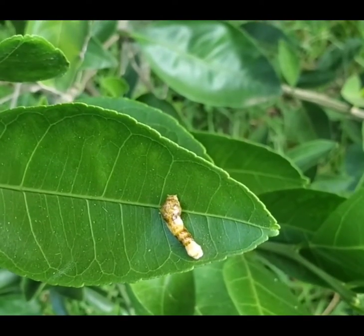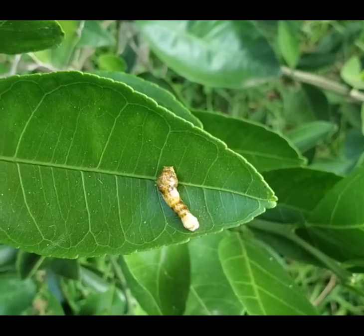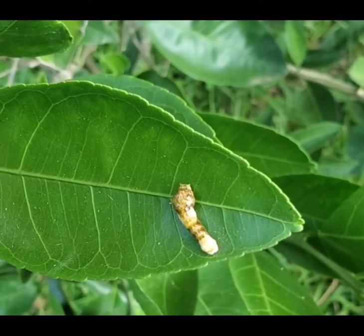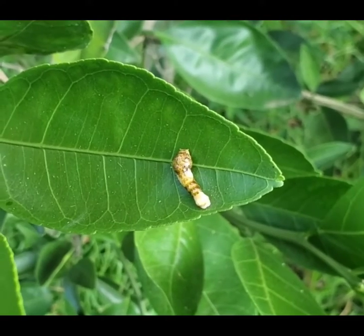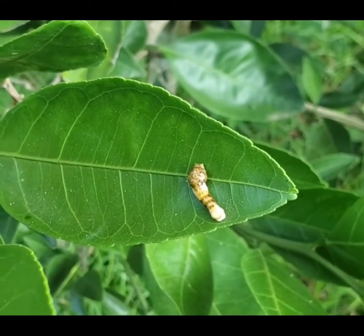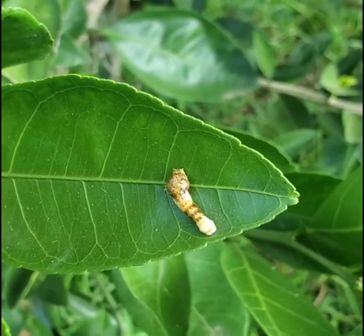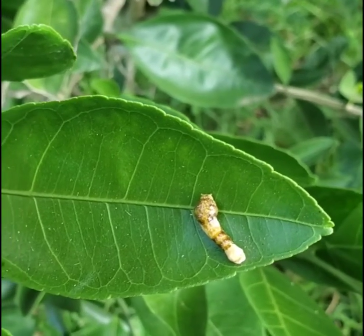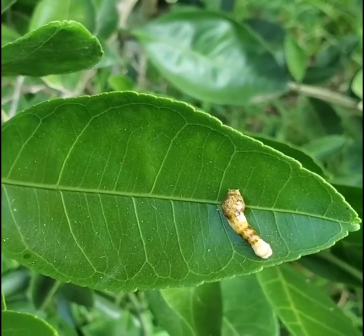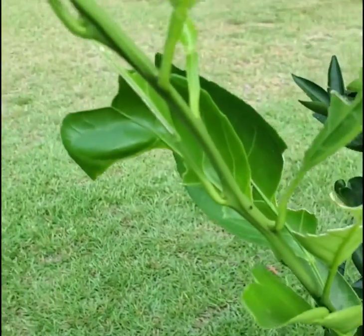These ugly, distasteful-looking caterpillars turn into swallowtail butterflies - that's the big black butterfly with the yellow spots and edges on its wings. They're the caterpillar that eats Satsuma and citrus trees. We get a few of these caterpillars on a Satsuma tree every year, but not enough to even cause any damage. So we just leave them alone and let nature take its course. The damage they do is insignificant to the tree itself.